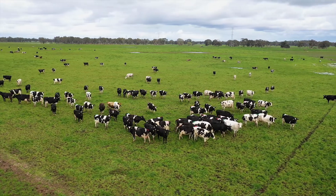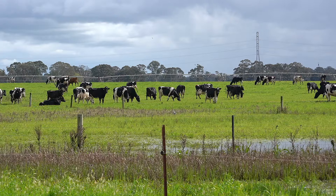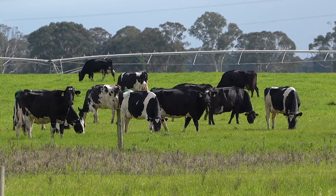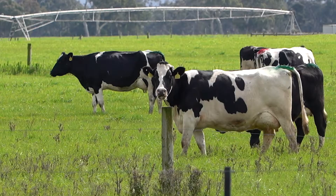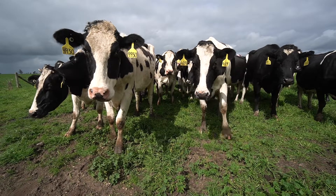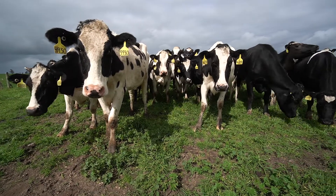It just gives us something to measure from a very early age. Now we understand before the cow even comes to the dairy what we're going to get out of that cow — what she actually looks like, what her udder looks like, what her feet and legs are like, what her temperament's like, how fertile she is. We know all that stuff before we even get her into the dairy.